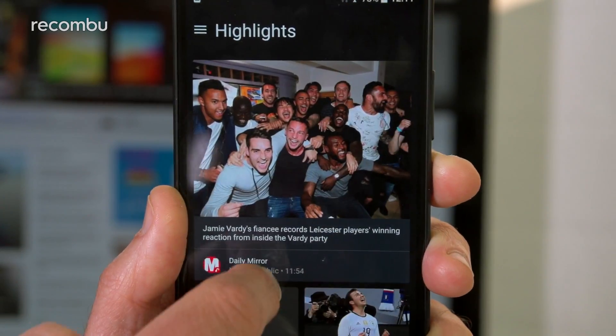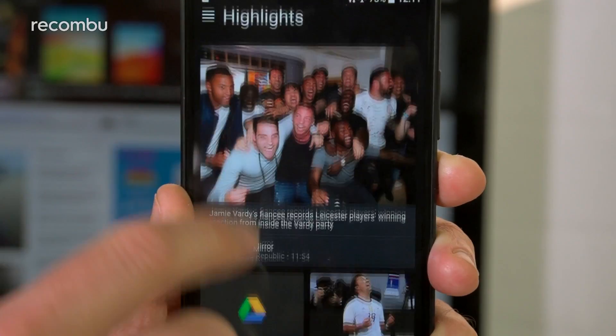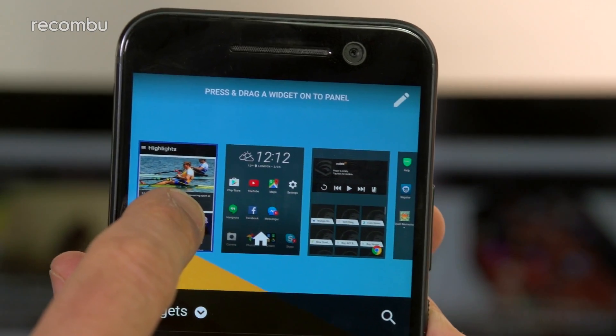One of these is the BlinkFeed desktop for checking out the latest headlines and your social media updates, and it's easily dispensed with if you don't want it. However, the HTC 10's most intriguing addition is the new Freestyle desktop feature, which we've quickly come to adore.